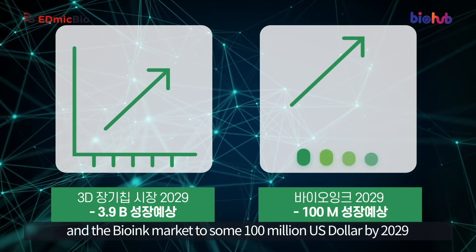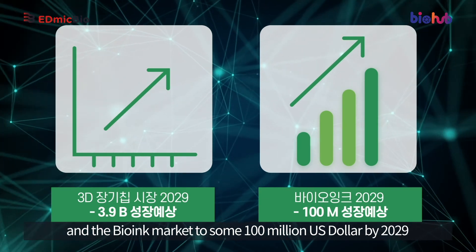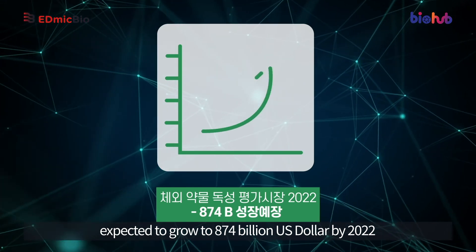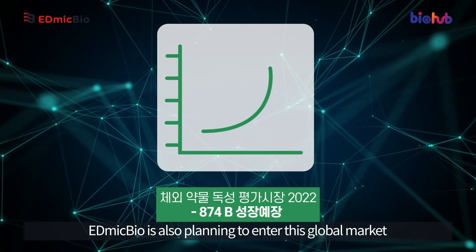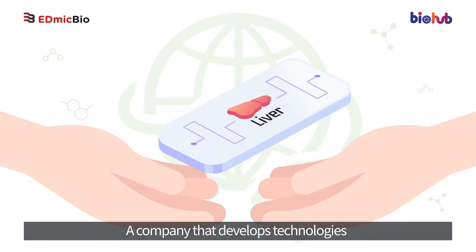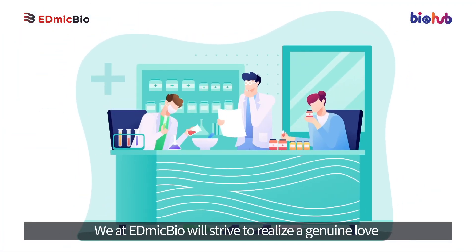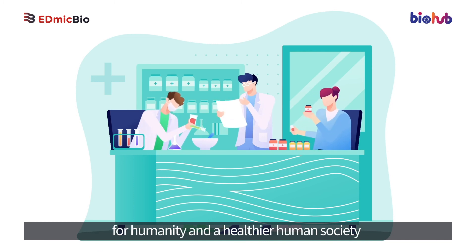It is estimated that the global 3D organ-on-a-chip market will grow to US$3.9 billion, and the bio-ink market to some US$100 million by 2029. With the global in vitro toxicity testing market expected to grow to US$874 billion by 2022, EdmicBio is also planning to enter this global market. As a company that develops technologies to help create a better world for humanity, EdmicBio will strive to realize a genuine love for humanity and a healthier human society.